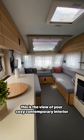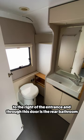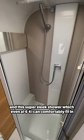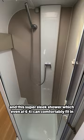To the right of the entrance and through this door is the rear bathroom. In here, you'll find a massive amount of floor space, a vanity with lower cabinets and these cool slide-out trays, and the super sleek shower which even at 6'4" I can comfortably fit in.